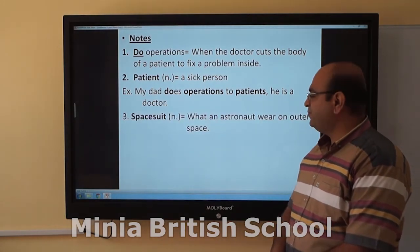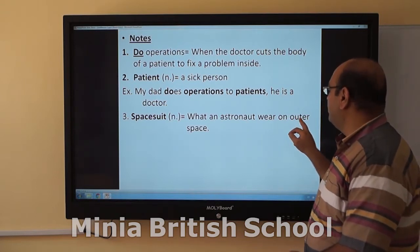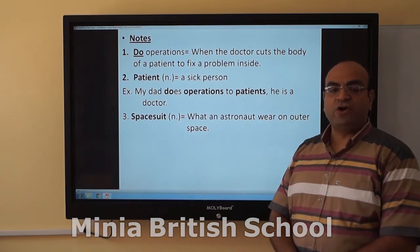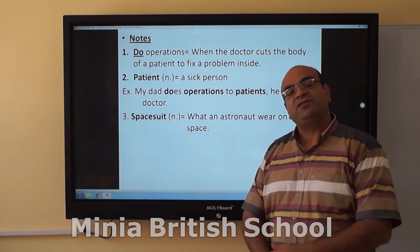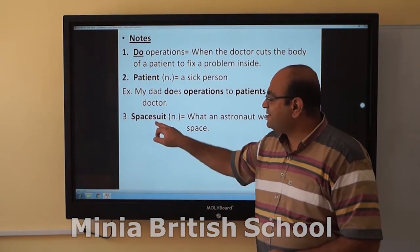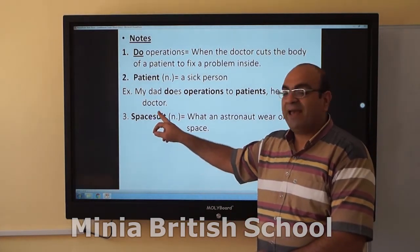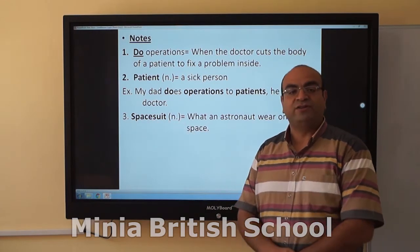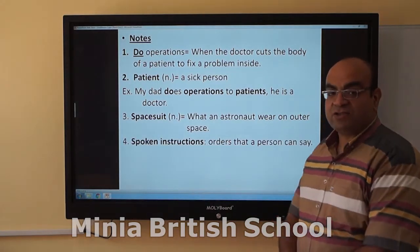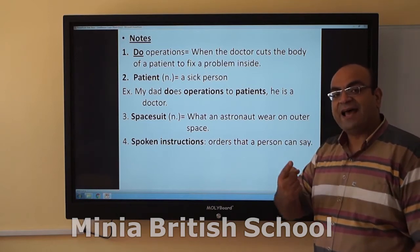Next, 'spacesuit' — that is what an astronaut wears in outer space. The astronaut who goes to space should wear a white suit to protect and help him in outer space. That is the spacesuit — it is one word, a noun. Then, 'spoken instructions' — these are orders that a person gives by speaking.